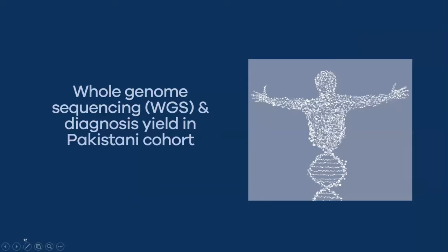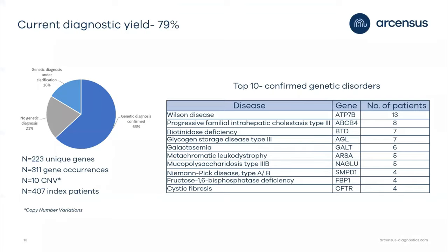Our approach to diagnose these patients was whole genome sequencing, and we ended up with a very high diagnostic yield of almost 80%. Using the distribution of findings, 63% had a confirmed diagnosis and 16% are currently under clarification. In total, we identified 10 copy number variations. An important message here is that whole genome sequencing can also detect gross rearrangements — usually you might consider CGH arrays or karyotyping — but we successfully implemented CNV detection using WGS.